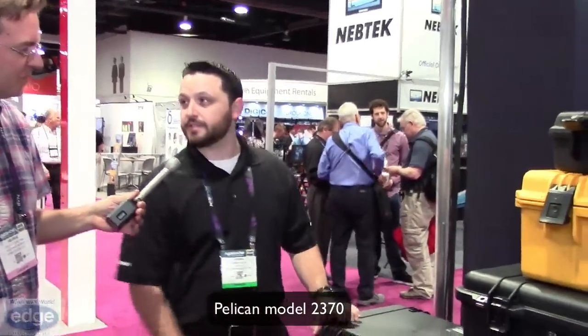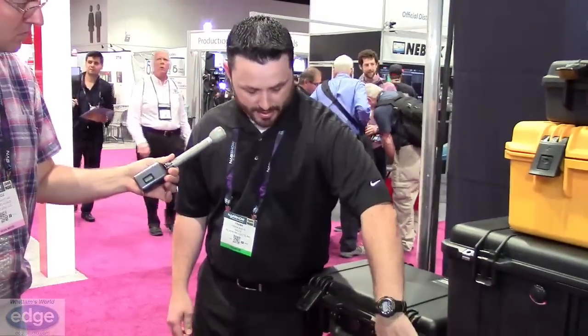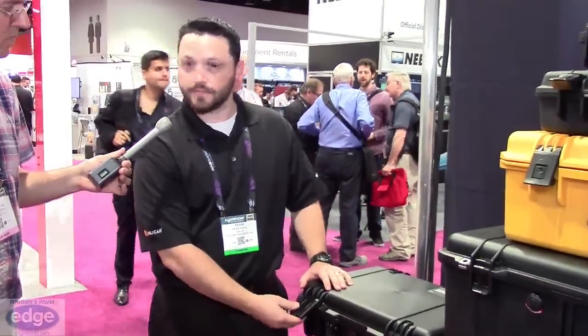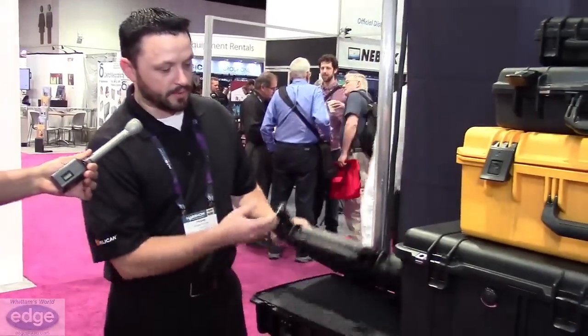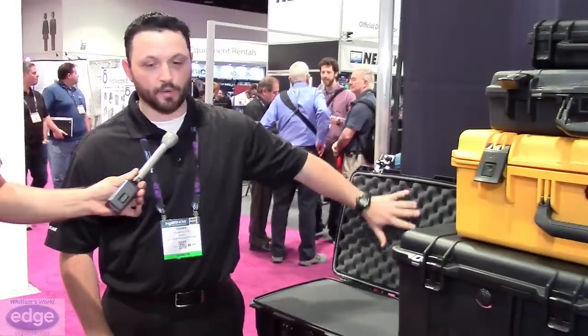This is the Pelican 2370. This has the push and pull latches — a unique feature with Pelican storm cases. This also has the built-in locks, so it comes with the keys. You can also get your laptop accessory kit in here. You get a laptop organizer as well.